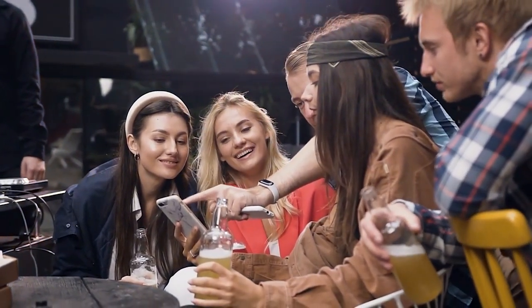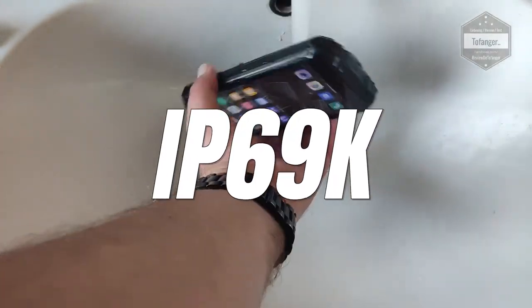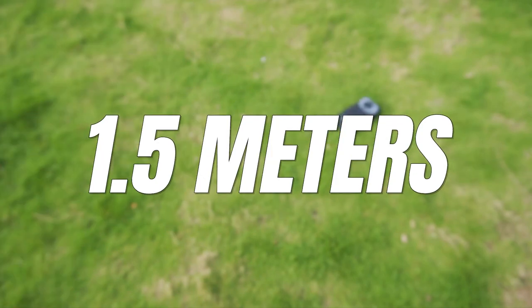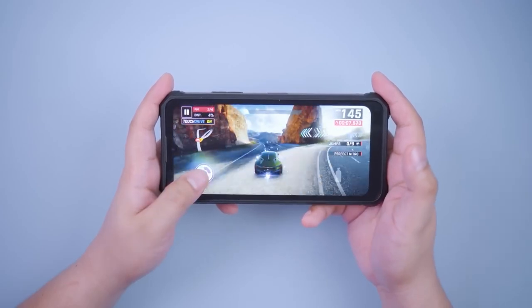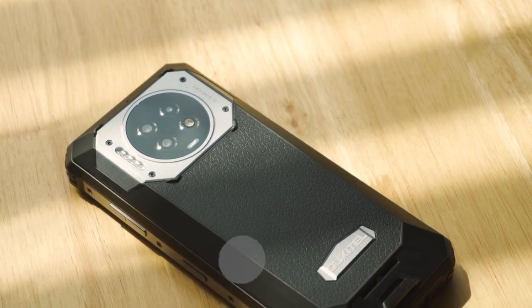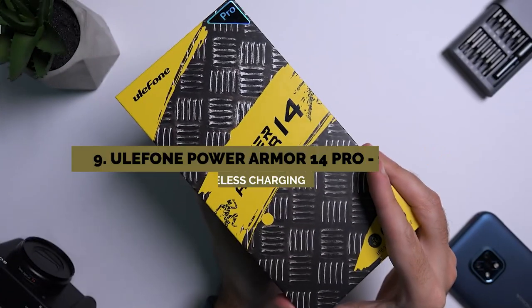Make sure you watch this till the end because the number one pick is amazing. Now all of these phones are IP68, IP69K dustproof, waterproof up to 1.5 meters underwater for 30 minutes, and even drop proof from 1.5 meters or about 5 feet. Only one phone in this video supports 5G. I've got links in the description to all of these phones so you can check the most current prices. This video goes in order of battery size from lowest to highest, starting with number 9.